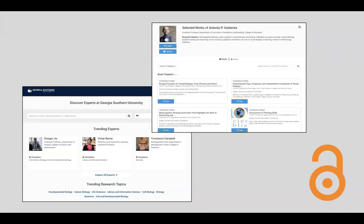Selected Works is where we maintain faculty profiles along with their scholarly information and publications. Scholarship created while serving at Georgia Southern is also added to Digital Commons for faculty with these profiles. Making research available in these platforms increases the opportunity for others to find and use that work.